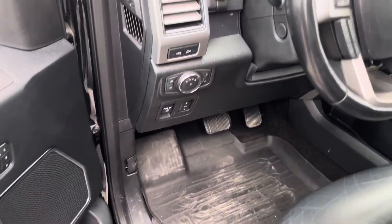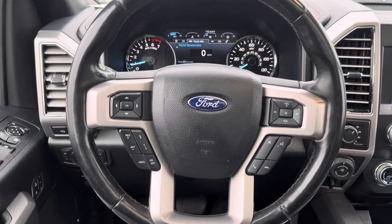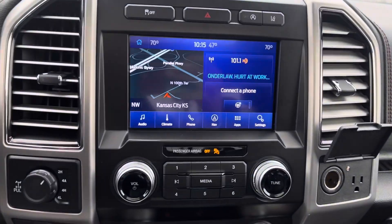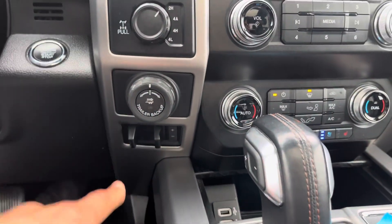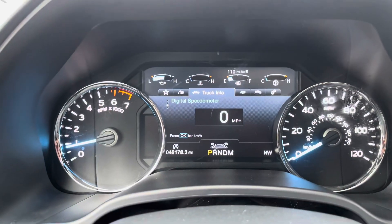Josh, all the bells and whistles you're looking for. There goes your steering wheel. Here goes that Bluetooth navigation radio with all the bells and whistles. There go your 4x4. There go your trailer controls, your TPMS, all that good stuff. Josh, there go your heated and cool seats. Josh, only 42,000 miles.